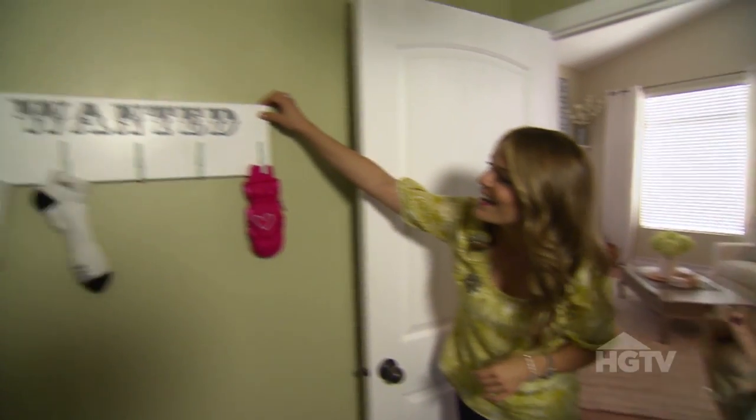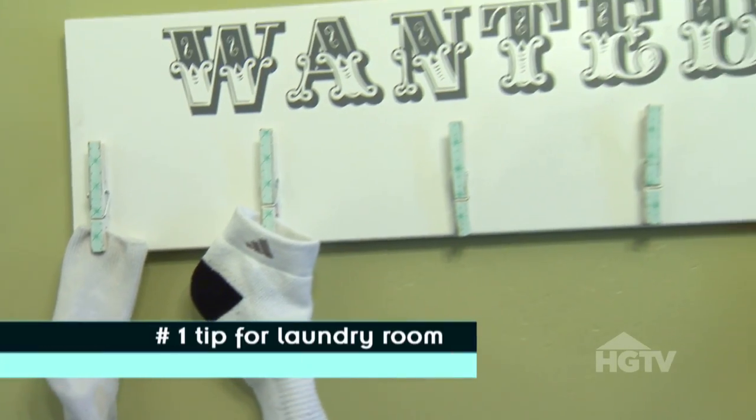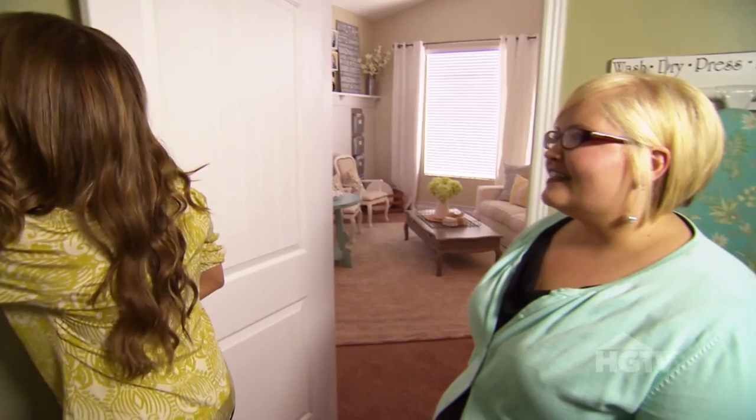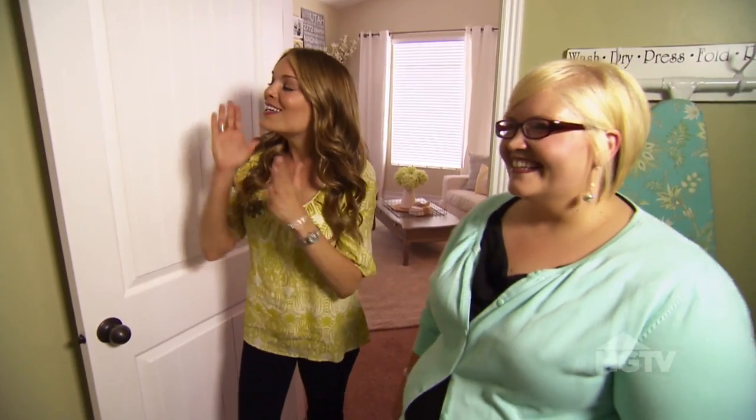What a cute laundry room! Okay, this is our wanted board — it came out of a necessity for lost socks, gloves, and all those other crazy things that go floating around in the laundry room. It's just a piece of wood and some clothespins.